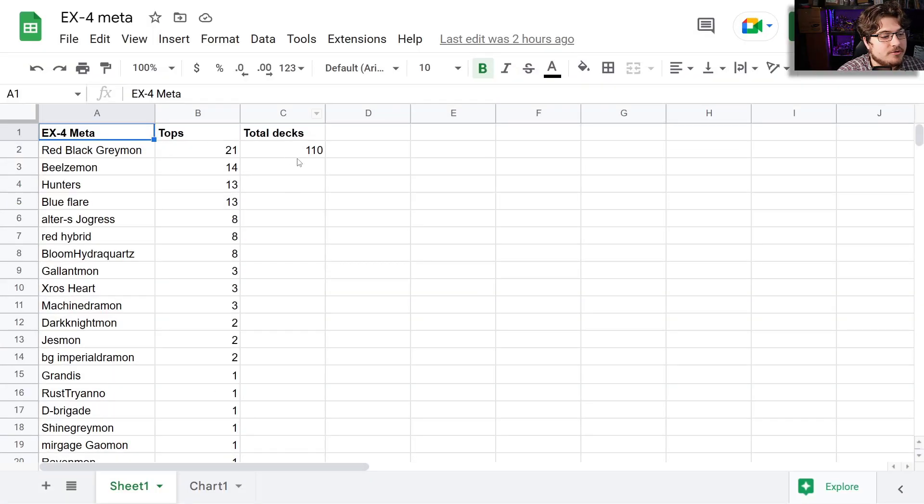First off, let's get into the total deck breakdown. We have 110 decks of data so far for EX4 meta. We could use a lot of the BT12 data and bring it forward, but we'll save that for the end because combining them really puts into perspective what was topping and winning by the end of it — and it's a lot of useful information.